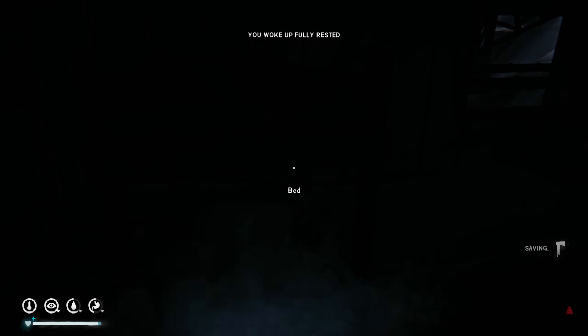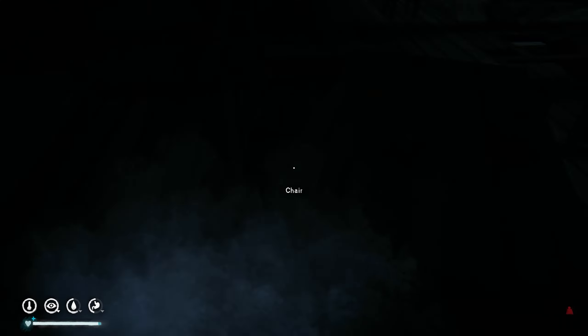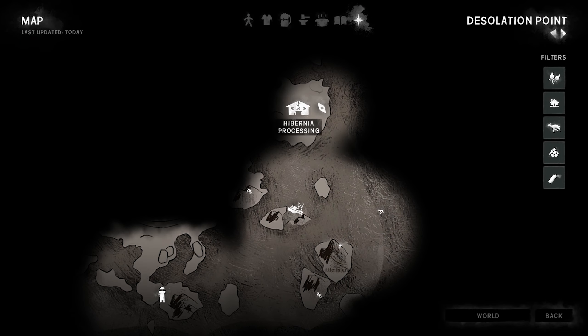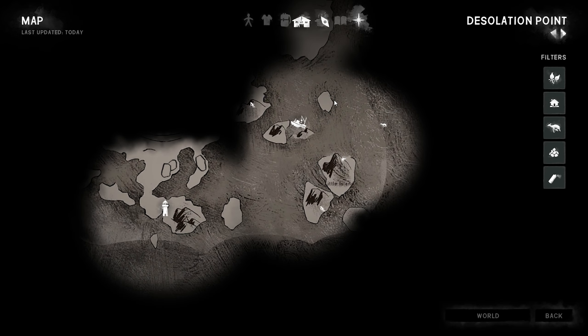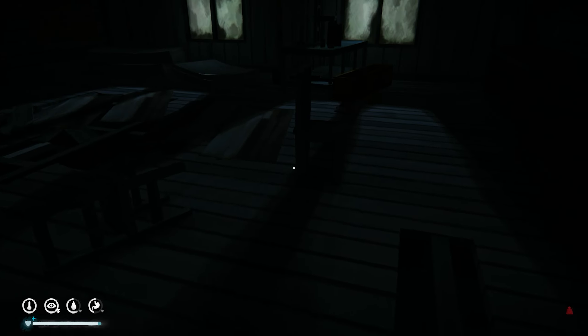Hello everyone, hope you guys are doing well. Back with The Long Dark and our stalker survival series. I've just slept inside the processing plant. This is what we have surveyed from Desolation Point so far — we have a hammer and some pry bars.